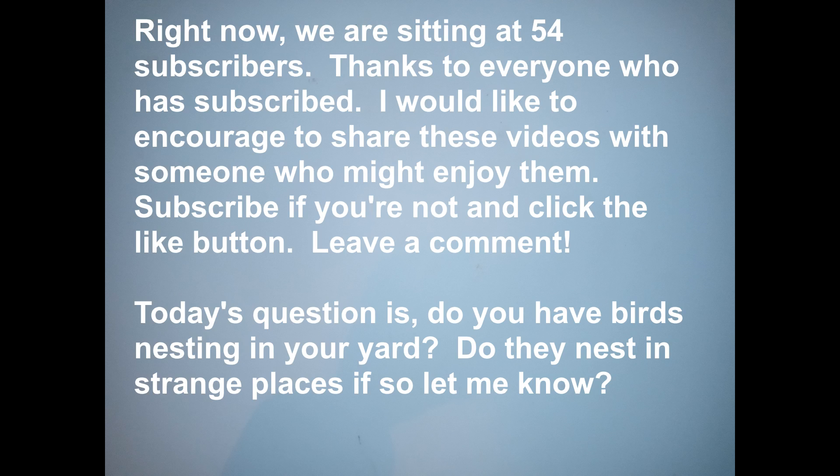If you learned something from today's video, please give it a like, subscribe if you're not, and leave a comment. Today's question is, do you have American robins nesting in your yard? And if you don't, what birds do nest in your yard? Goodbye!